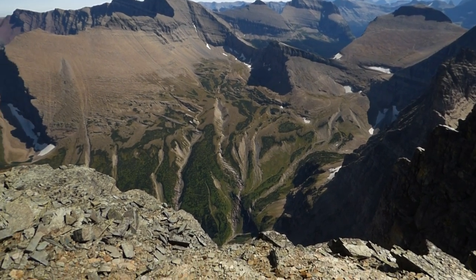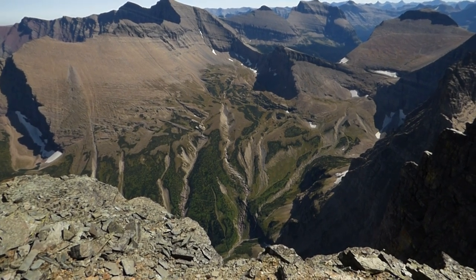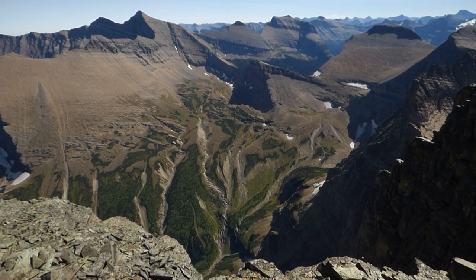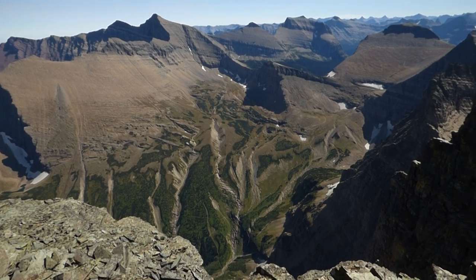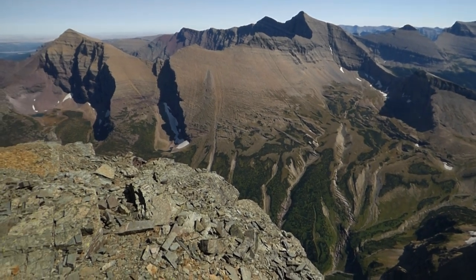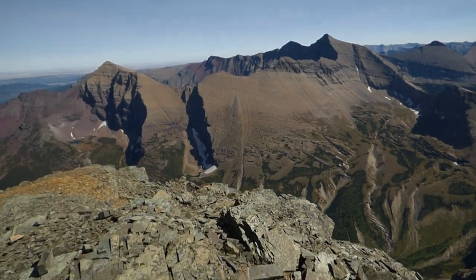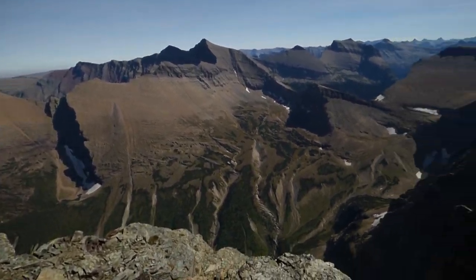Literally I'm on the east face. That ledge right there is about a 2,000 foot straight-off wall. It's a little windy — I just don't want to get that close, I don't want to chance it. But yeah, I'm standing right on that famous east face wall that you see from Manning Glacier.